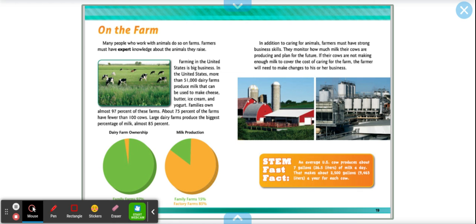In addition to caring for animals, farmers must have strong business skills. They monitor how much milk their cows are producing and plan for the future. If their cows are not making enough milk to cover the cost of caring for the farm, the farmer will need to make changes. STEM fast fact: an average U.S. cow produces about 7 gallons of milk a day, which makes about 2,500 gallons a year for each cow — that's a lot of milk!